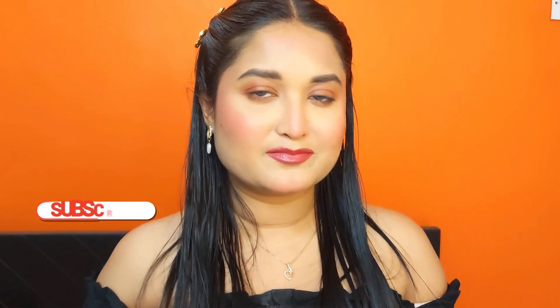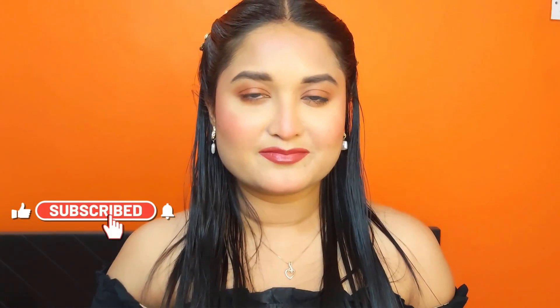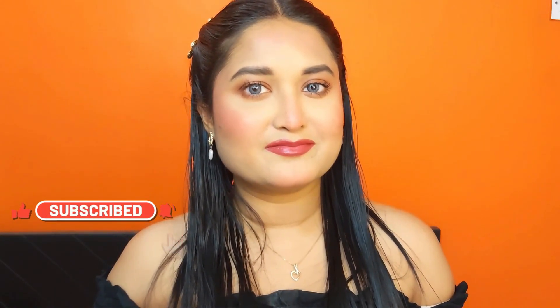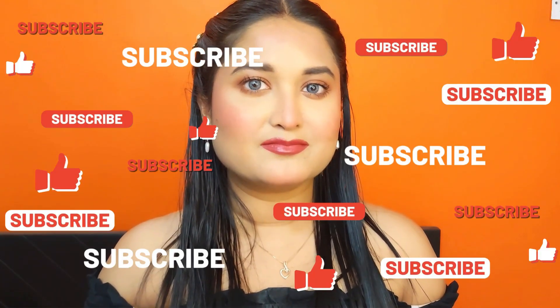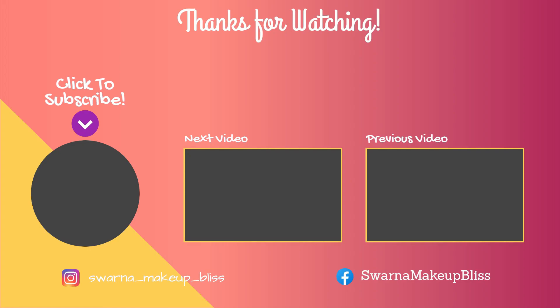I recommend both blushes. I hope this video will be helpful for you. Don't forget to subscribe to my channel. We'll see you next time.